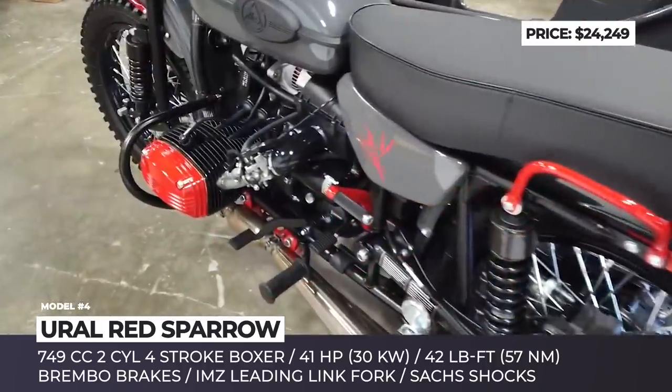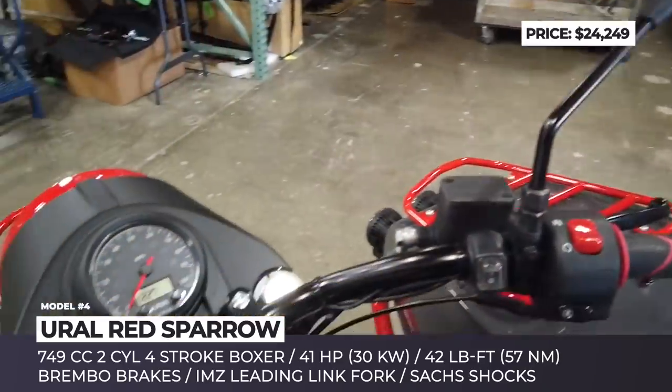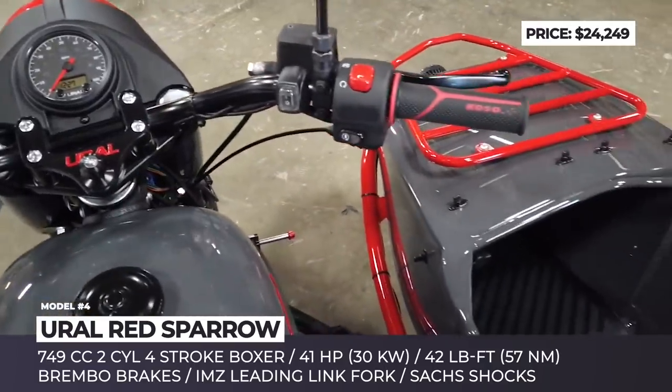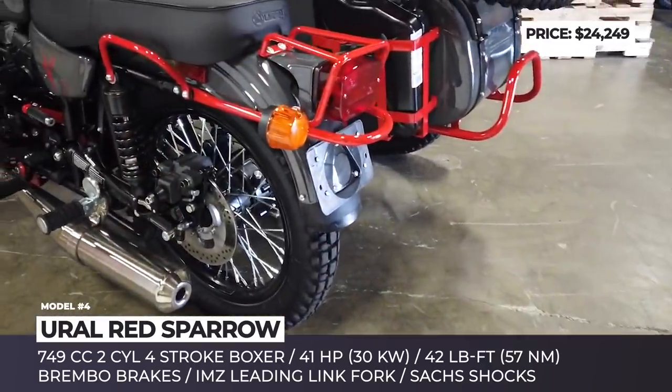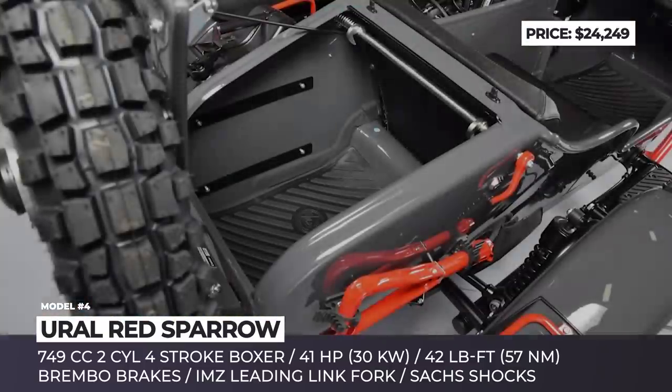The one-off Red Sparrow edition is geared up with Brembo brakes, Zax shocks, Heidenau tires and a custom Northwest gray paint scheme. At its heart sits a 749cc two-cylinder 4-stroke boxer with 41 horsepower and 42 lb-ft of torque.